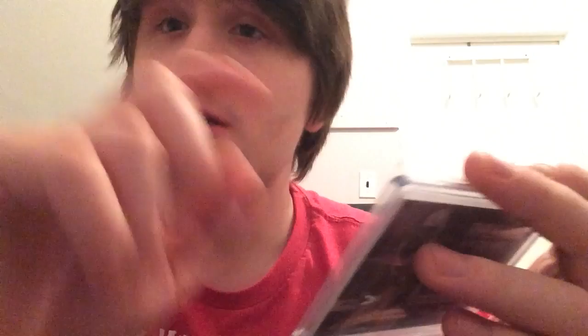Next one from 2012 Absolute - Tools of the Trade. I believe this is a black patch autograph, three-color patch numbered autograph on-card out of 25. Look how beautiful that bad boy is, I love it so much. Next one is his Contenders rookie autograph. And last but not least for the video, his gold zone Select rookie autograph out of 25.